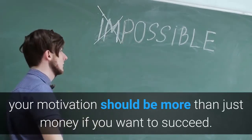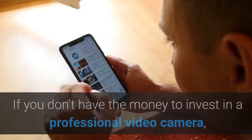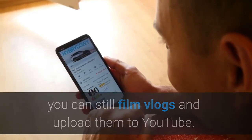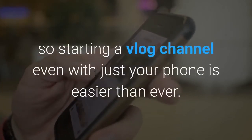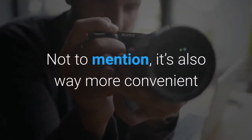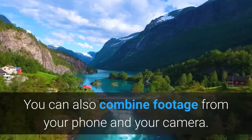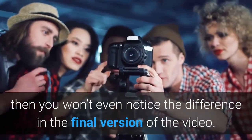That being said, if you want to learn how to make a vlog, your motivation should be more than just money. Can I start vlogging with a phone? If you don't have money to invest in a professional video camera, you can still film vlogs — nowadays phones have high-resolution cameras, so starting a vlog channel with just your phone is easier than ever. It's also way more convenient than carrying a large camera everywhere. You can also combine footage from your phone and your camera, and if your phone has a good quality camera, you won't even notice the difference.